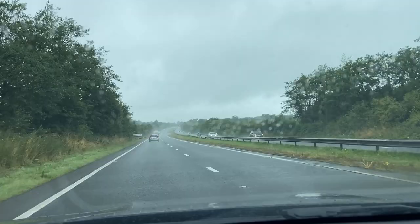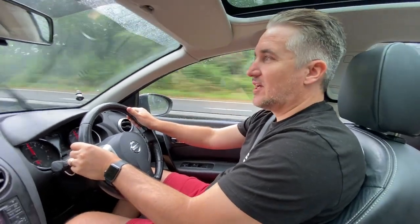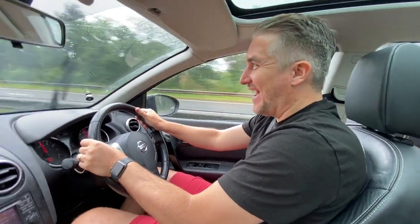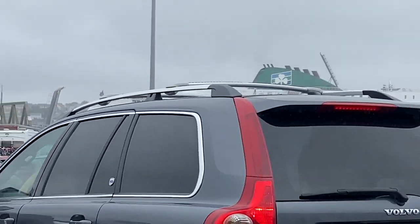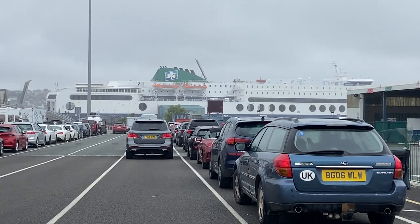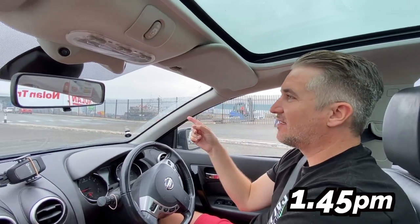We then hit some bad traffic which kept eating into the sat nav timing. We had four minutes to spare until the last check-in. We pulled in with a minute to spare - last check-in was 1:45, and we arrived at 1:45 on the dot.